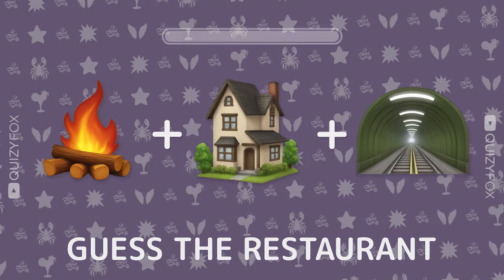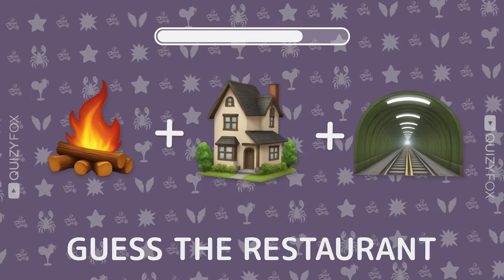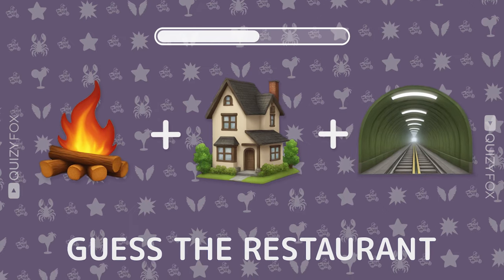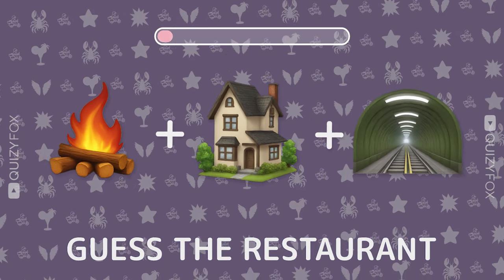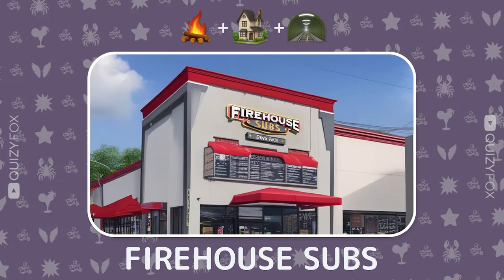Let's keep it going. Can you guess this spot from three emojis? Firehouse Subs — you're raising the bar.